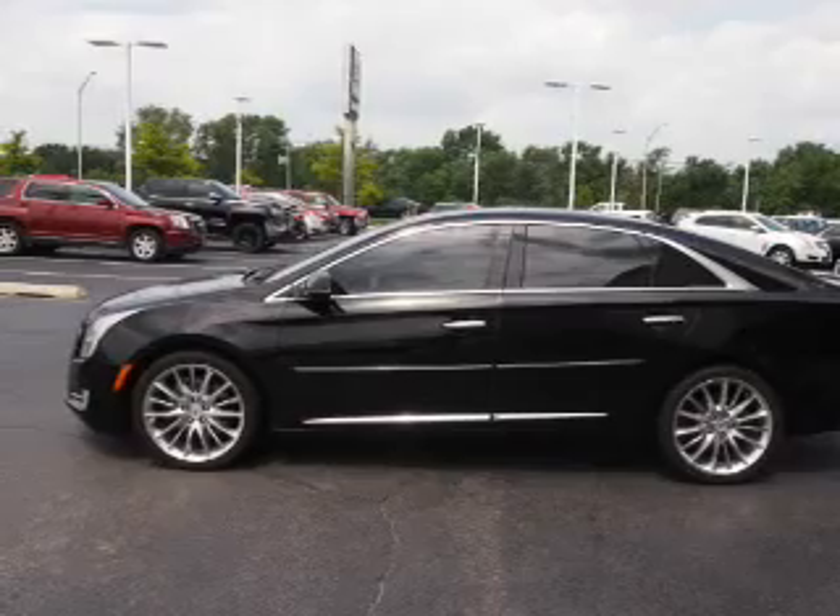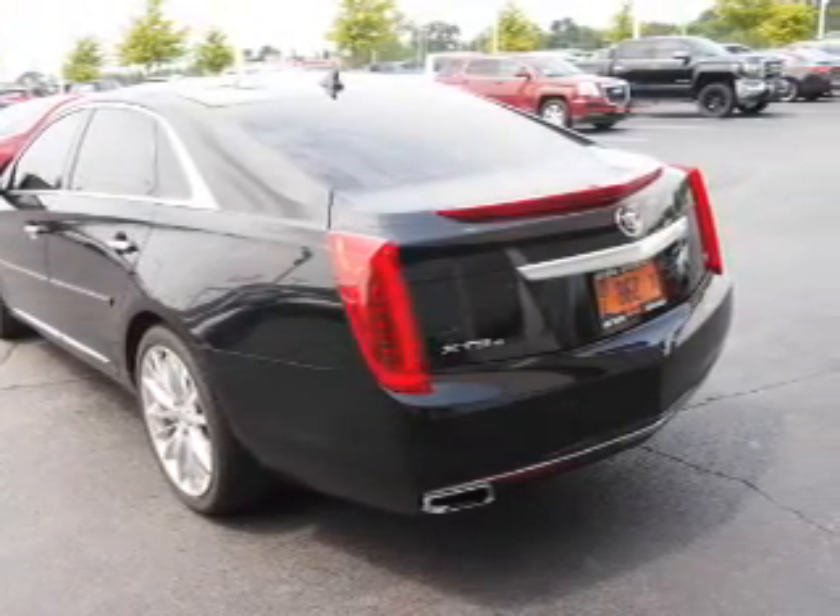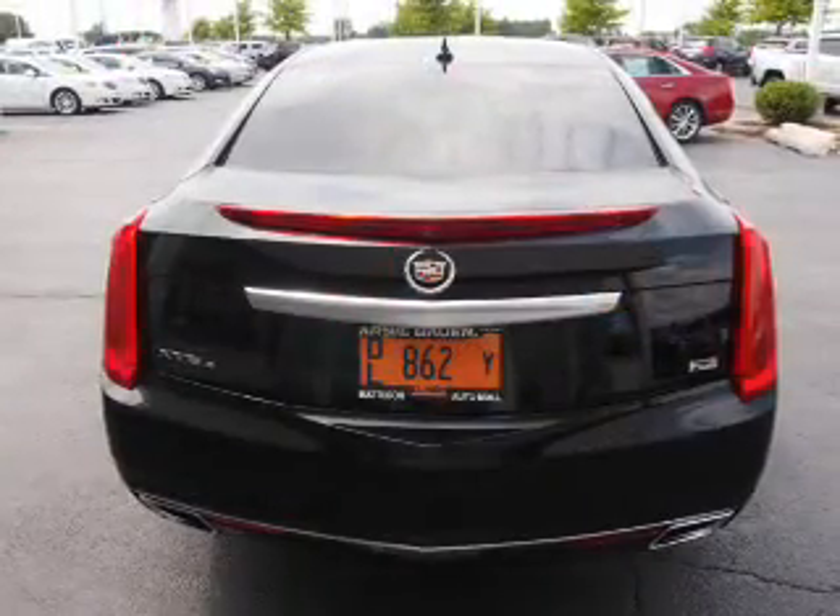The features include a power sunroof, premium rims, power mirrors, traction control, anti-lock brakes, and a HomeLink system.